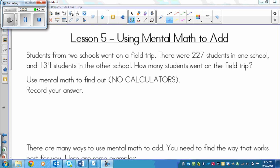This is a lesson for using mental math to add — no calculators. The first problem says: students from two schools went on a field trip. There were 227 students in one school and 134 students in the other school. How many students went on the field trip? Use mental math to find out, no calculators, and record your answer below. I will give you two minutes to find the answer.